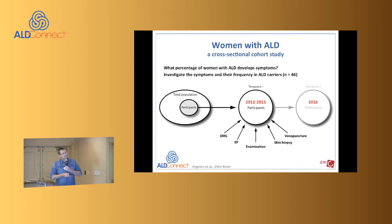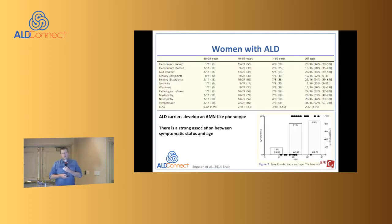We did a study with 46 carriers, which took about three years — probably starting around 2012–2013. They received a whole battery of tests, including biochemistry and X-inactivation analysis. Importantly, these women with ALD are still being seen every year at the AMC, so next year will be a good moment for a five-year follow-up natural history study.